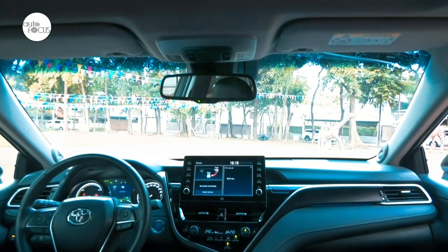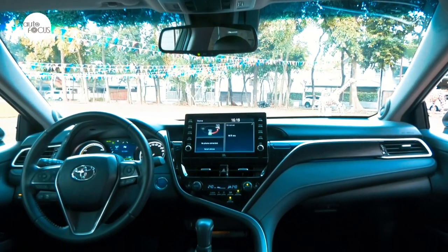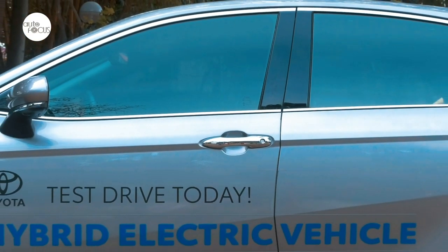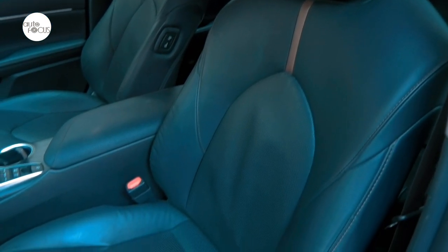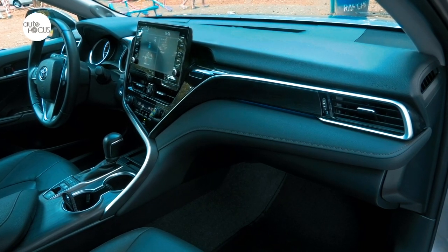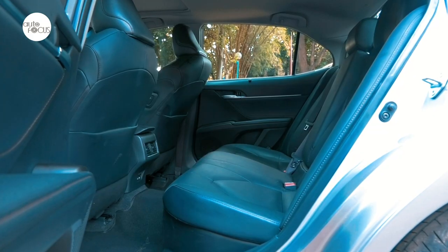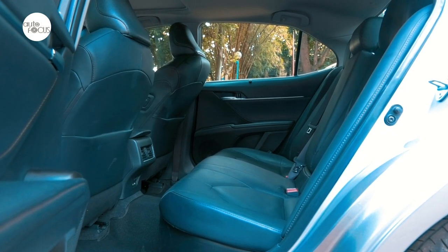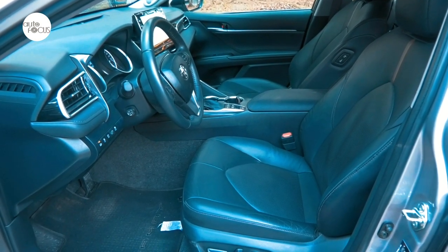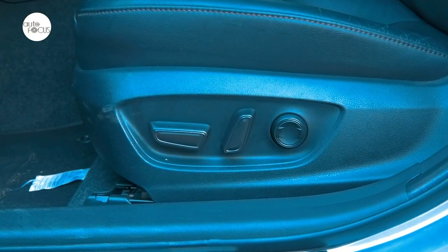The interior of the Camry is all elegance, class, and state-of-the-art features. One gets into the Camry with smart keyless entry. Inside, one gets to enjoy smooth premium leather seats and soft-touch molded trim with leather on doors and dash. The cabin is quite roomy for five adults. The driver gets to enjoy a seat that hugs and comforts with eight-way power adjust and lumbar support, which can memorize preferred settings.